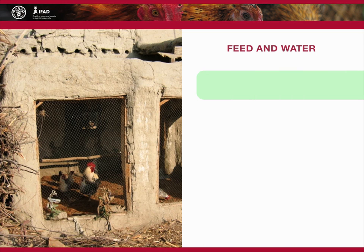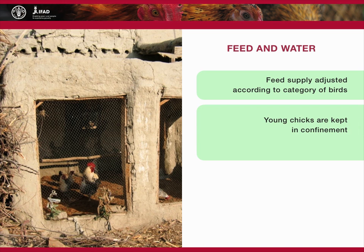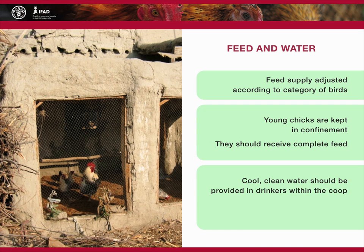In addition to the scavengeable feed harvest from the yard, the feed supply of adult birds with compounded feed has to be adjusted according to the needs of pullets, laying hens, cockerels, or cocks. Young chicks are kept in confinement and should not be allowed out with adult birds. The chicks should receive complete feed. Cool, clean water should be provided in drinkers within the coop, accessible to birds even during their periods in the yard. Chicks should have access to drinking water at all times.